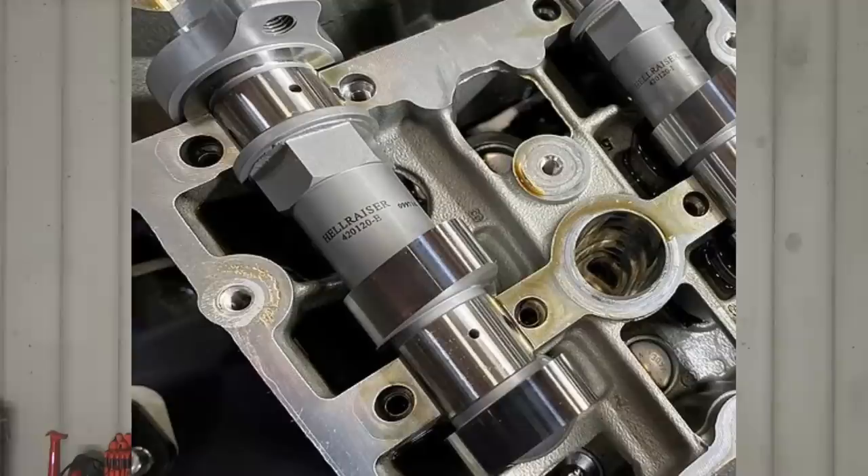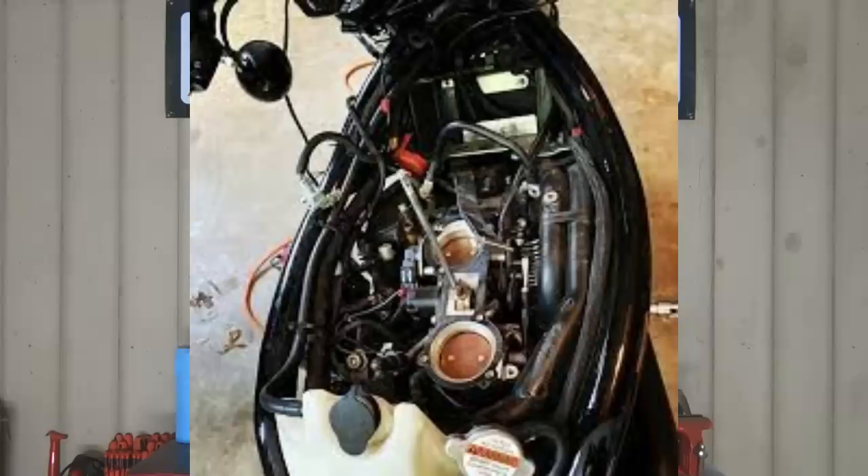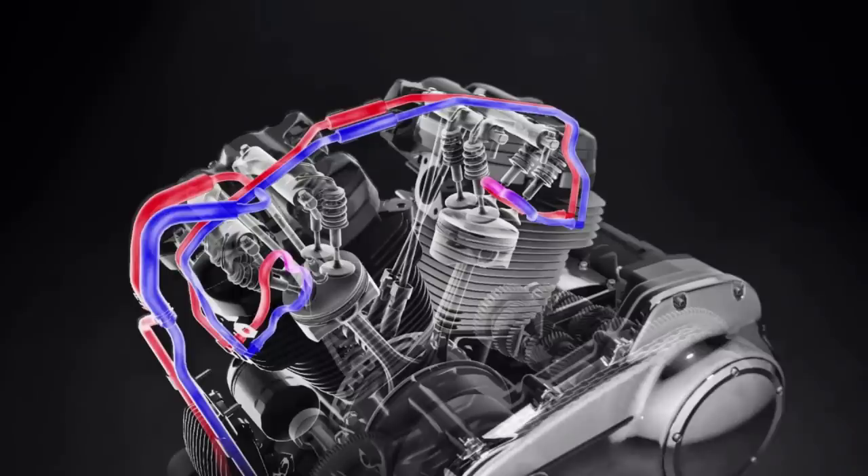We've seen more complicated engines come out of Harley-Davidson before, like with the V-Rod, which had dual overhead cams and downdraft fuel injection — a big departure from the traditional 45-degree V-twin. For the most part, Harley-Davidson has left that air-cooled 45-degree V-twin pretty much alone all these years. Yes, it's changed and evolved over time, but the same basic concept has remained. But it really looks like that's fixing to change.